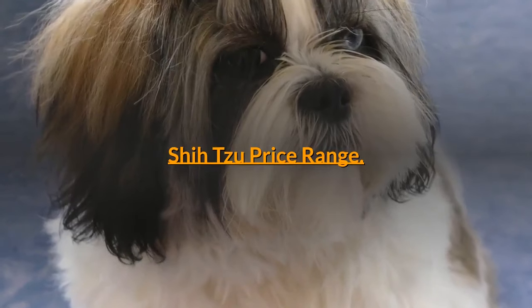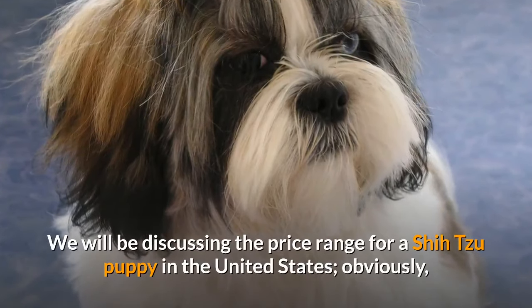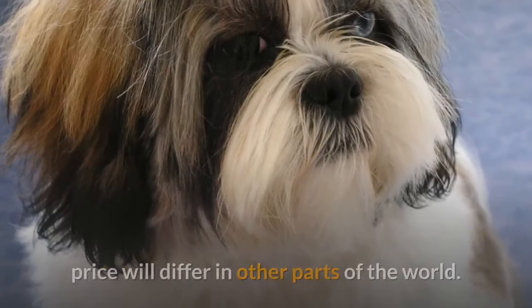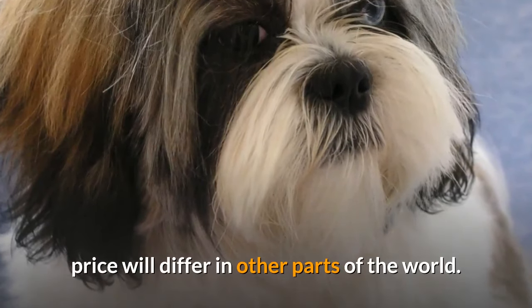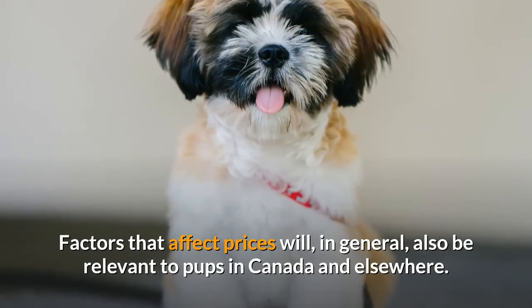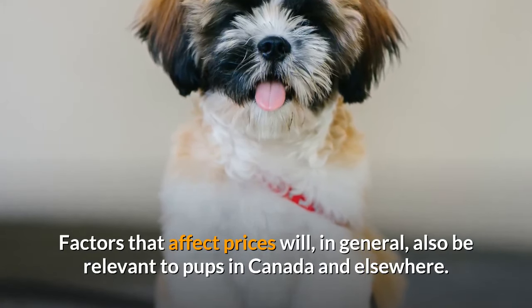Shih Tzu price range. We will be discussing the price range for a Shih Tzu puppy in the United States. Obviously, price will differ in other parts of the world. Factors that affect prices will, in general, also be relevant to pups in Canada and elsewhere.